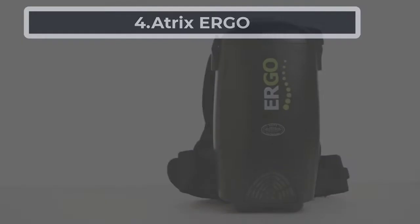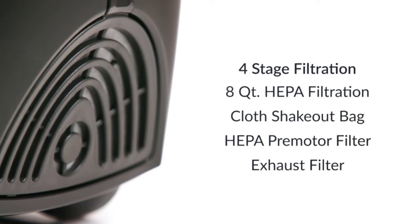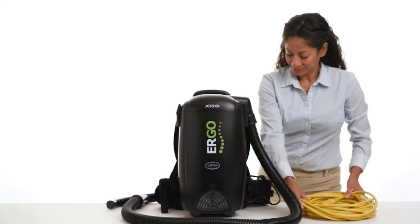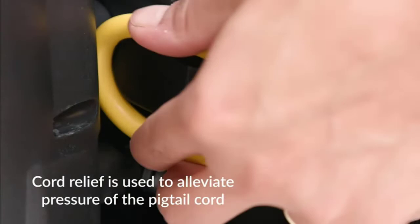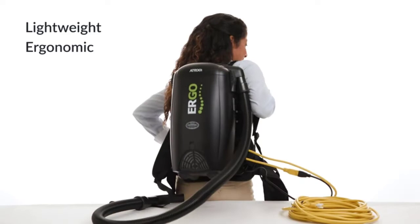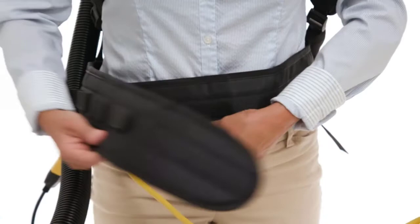At number four: the Atrix Ergo. What's more convenient than wearing a vacuum on your back? The Atrix Ergo is a HEPA filtration backpack vacuum that you can wear on your back and walk around with. It is lightweight, easy to use, and a fantastic choice for anyone who has bed bugs. It comes with tons of attachments, perfect for cleaning up any messes quickly and efficiently. It features 106 CFM of airflow, weighs 10.3 pounds, and its eight-cord HEPA filter safely captures small particles — a great choice for allergy sufferers.